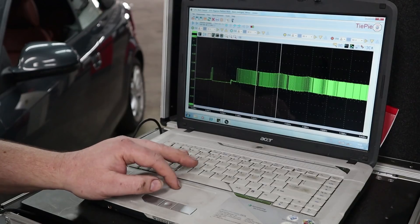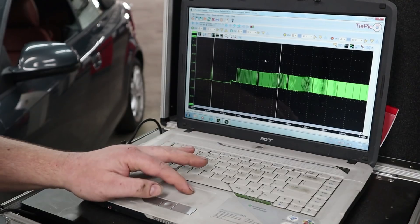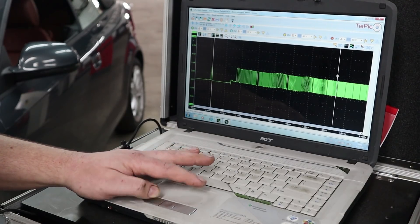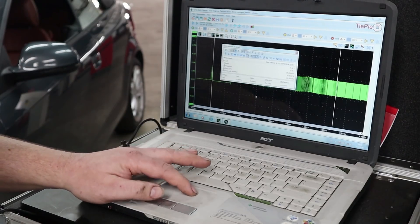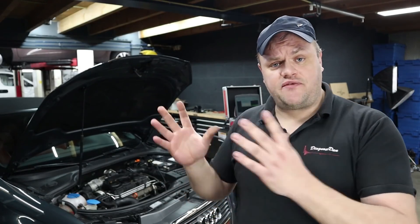Let's place cursors and find out how long it took for this engine to fire up. It only took 700 milliseconds for this diesel engine to fire up.